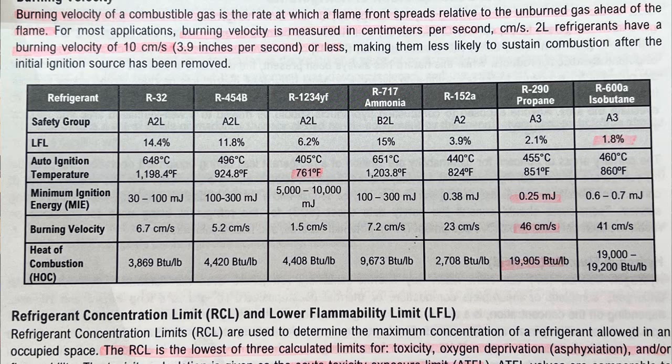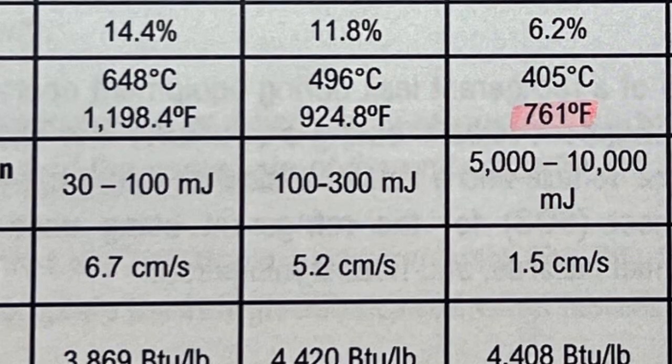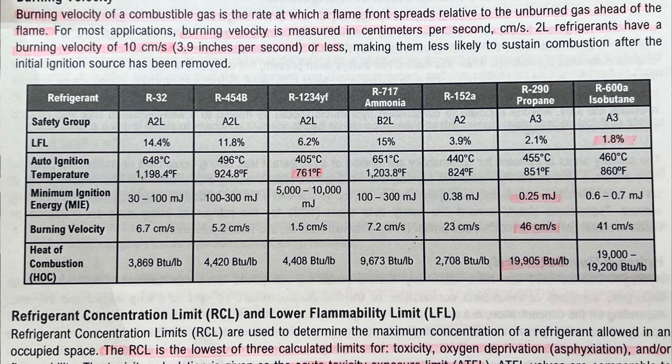Minimum ignition energy is measured in millijoules. For R32, it's 30 to 100 millijoules. For R454B, it's 100 to 300 millijoules. For R290 propane, it is only 0.25 millijoules — a fraction of what R32 and R454B need. It's the lowest on this chart, which also includes R1234YF, R717 (ammonia), R152, and R600 isobutane, which is another A3 highly flammable refrigerant.